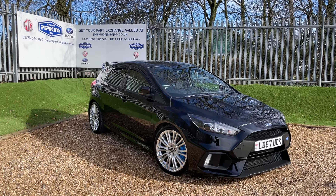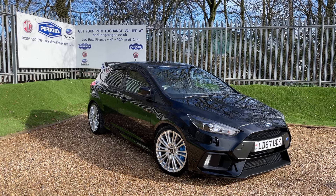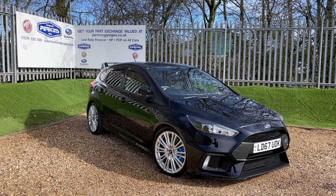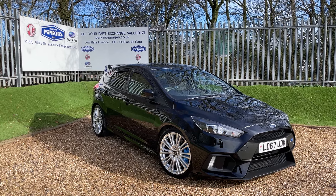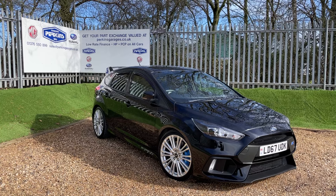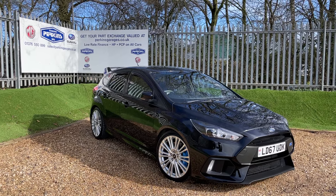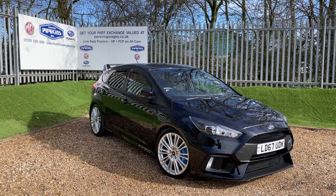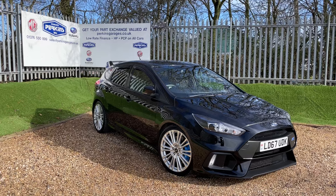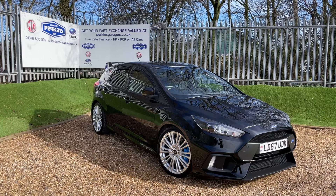This vehicle is a stunning example of a shadow black Ford Focus RS, featuring the 2.3 litre EcoBoost engine producing 375 PS of power. That 375 PS is transmitted through all four wheels via a state-of-the-art all-wheel drive system and a six-speed manual gearbox. This vehicle has been privy to some Mountune upgrades, including a cat-back exhaust, Mountune discs all the way around, and Mountune suspension.